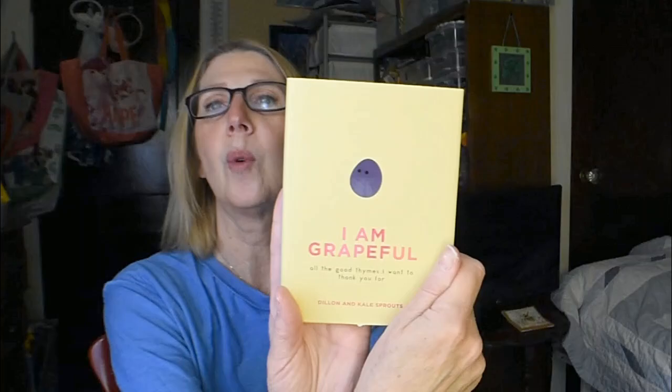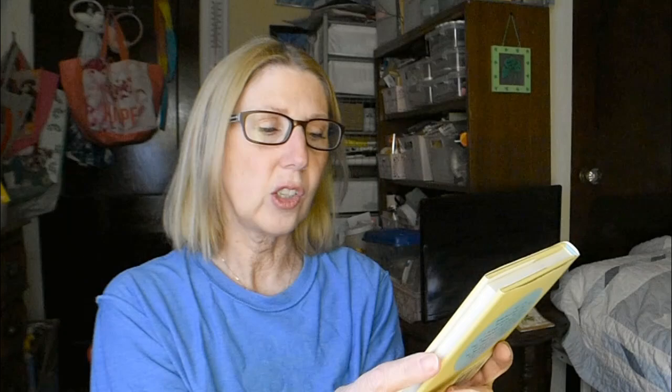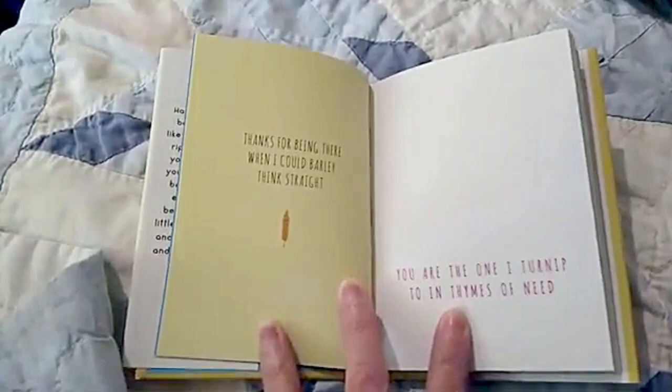I was so pleased to find that one. And then look at this — I Am Grateful. It's another adorable little book, and it's all the good times: 'I want to thank you for being there when I could barely think straight. You are the one I turn to in times of need. You are as solid as a rock.' My husband loves to grow things — vegetables — so I thought he would get a real kick out of this book. I'm going to put it away for his birthday in the spring.